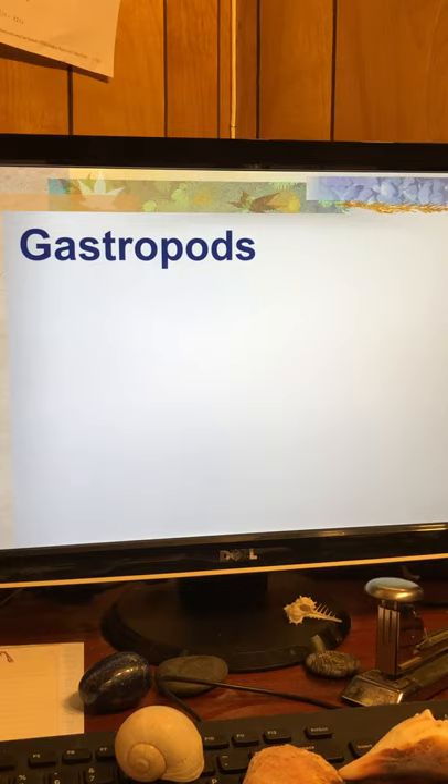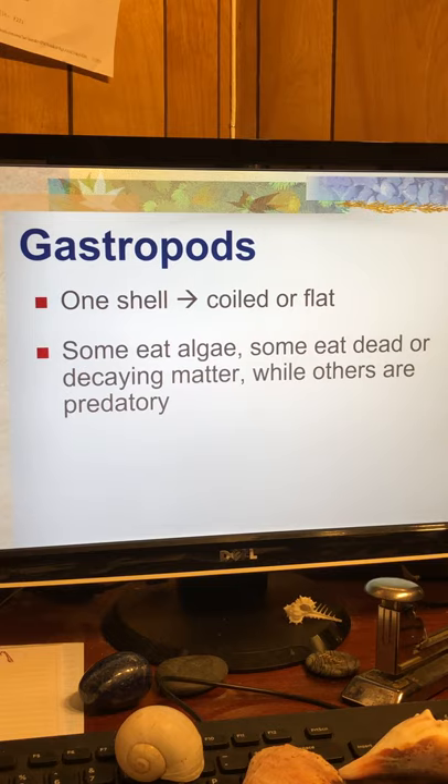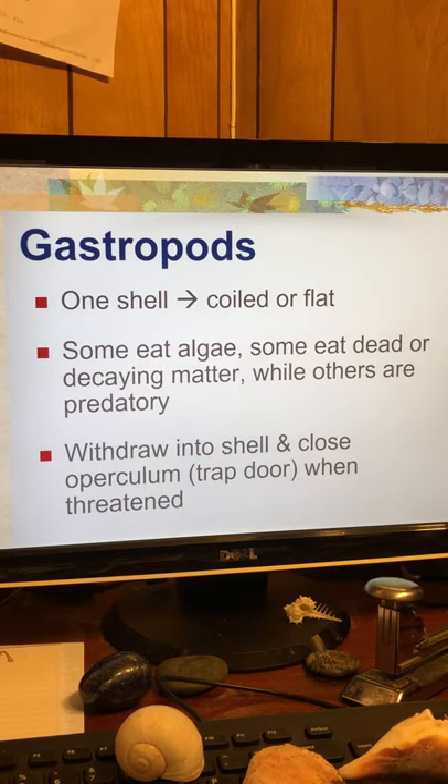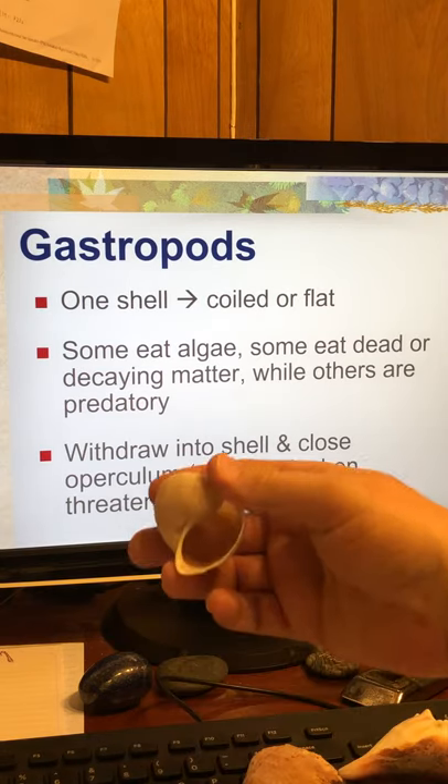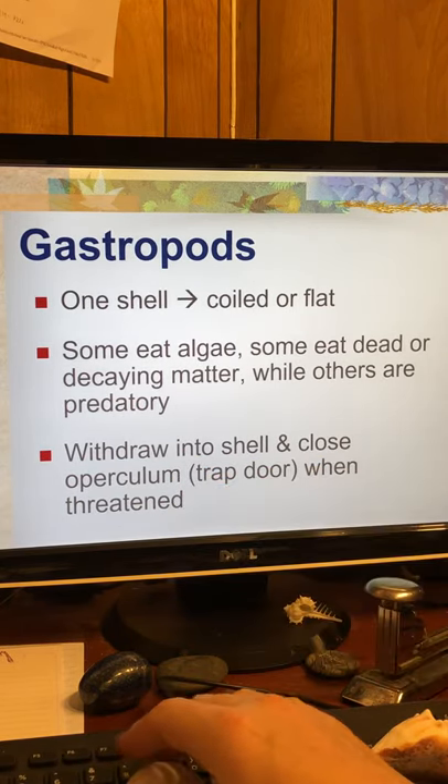The second class of mollusks is gastropods. Gastropods have a single shell, either coiled or flat. Some eat algae, some eat dead or decaying matter, and others are predatory. They can withdraw into the shell and close up — they have a trapdoor called an operculum when they're threatened.